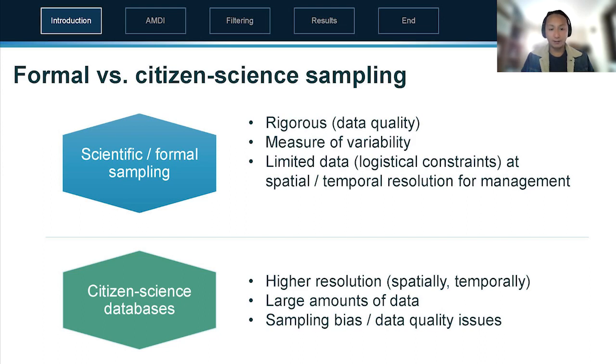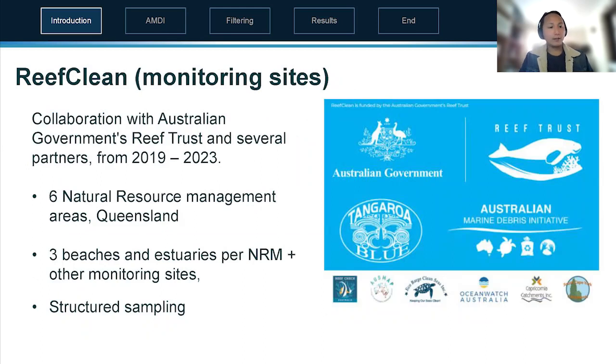What if we took the best of both worlds? That is what we've done through Reef Clean, which is a partnership with the Australian Government's Reef Trust and Tangaroa Blue Foundation, in addition to several other partners. It conducts formal sampling across six natural resource management areas.